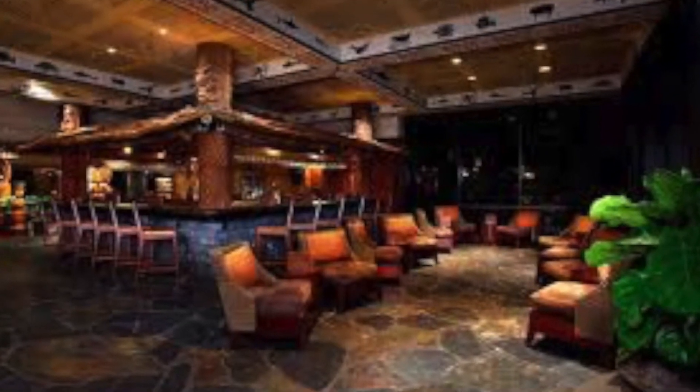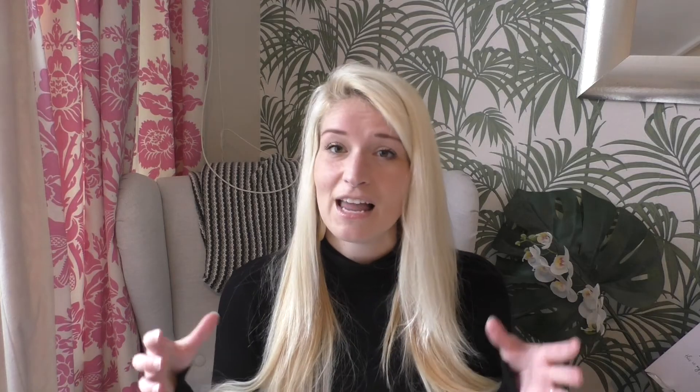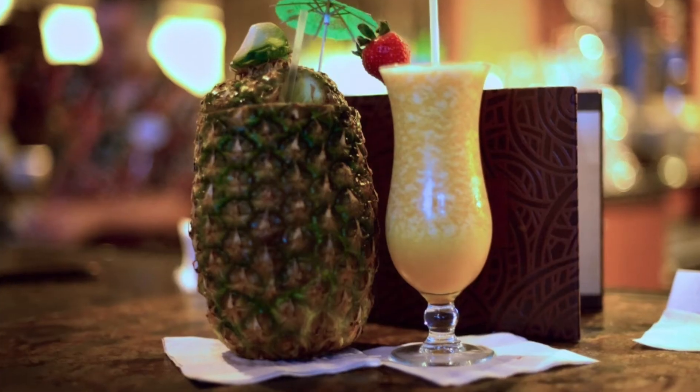Back at the Polynesian there's a really tiny bar — I wouldn't even call it a lounge — called Tambu Lounge, tucked away in a corner. There are two reasons you should go there: number one is the Bananas Foster's bread pudding, which is delicious, and number two is the Lapu Lapu drink, which comes in a pineapple. You know we all have that want to have a cocktail in a pineapple!